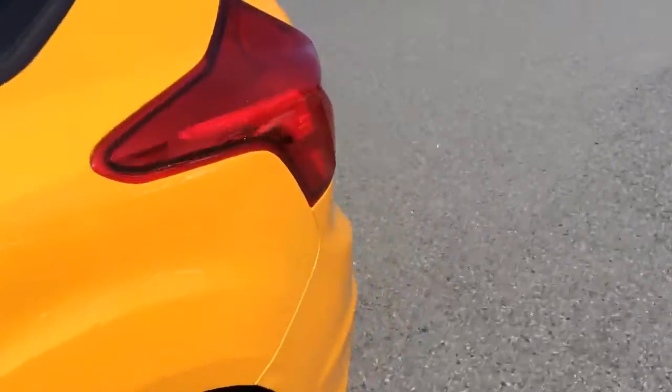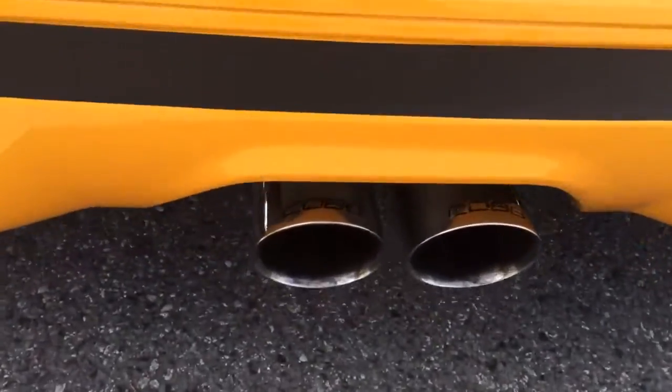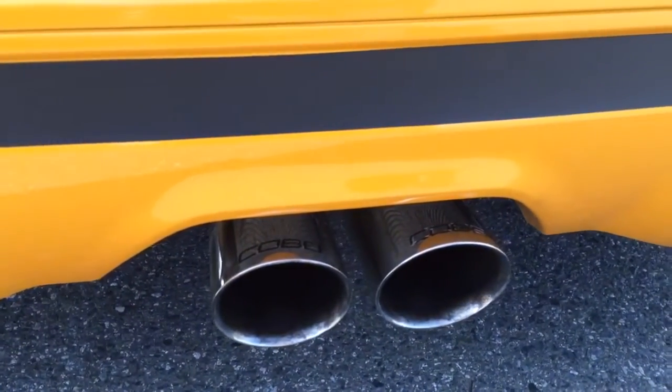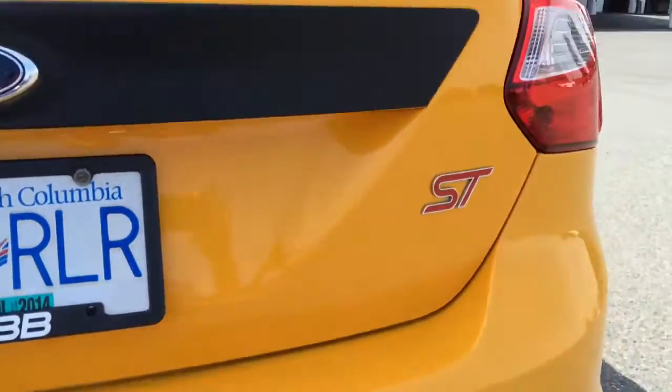Let's talk about the exhaust you've got going on here. That's a full turbo-back Cobb Racing exhaust with a 3-inch downpipe and 3-inch exhaust. Cobb makes a lot of products for Focus STs for the race market.